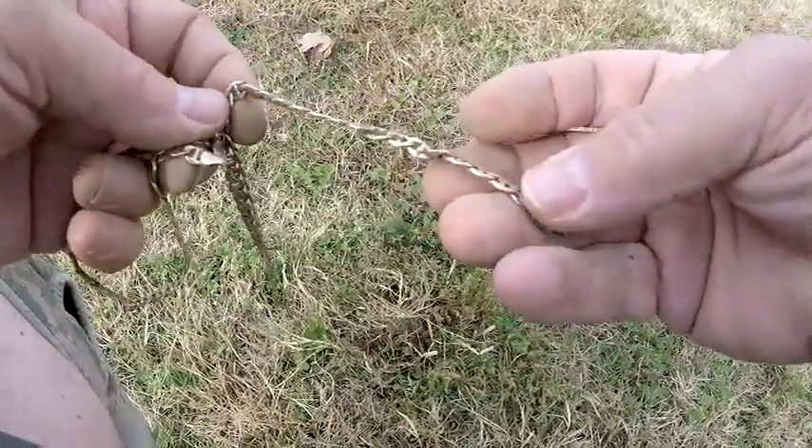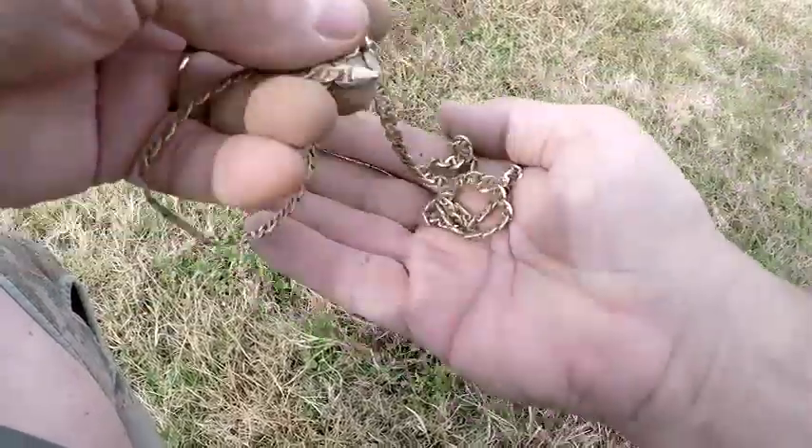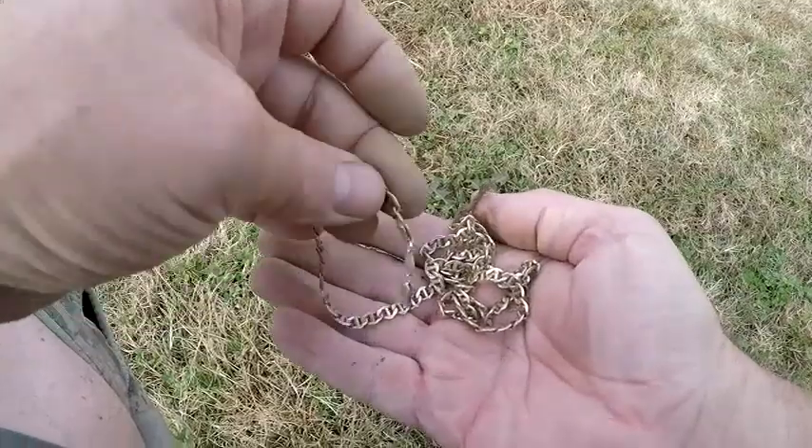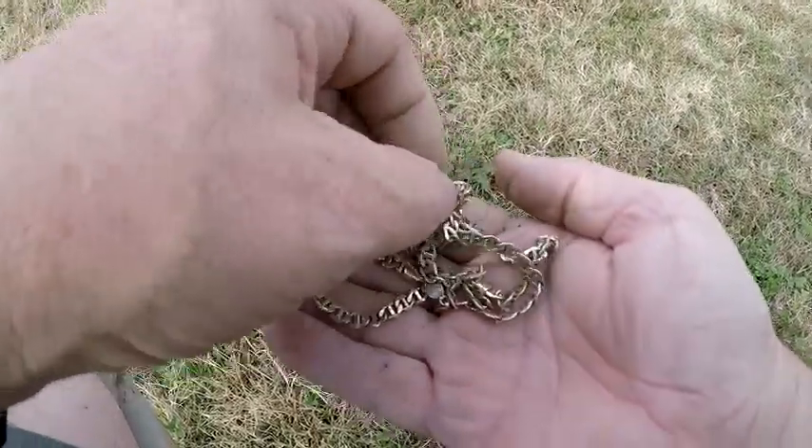I think this is going to wrap me up today — I doubt if I can top it. 14K gold, baby. Gold in a hole.